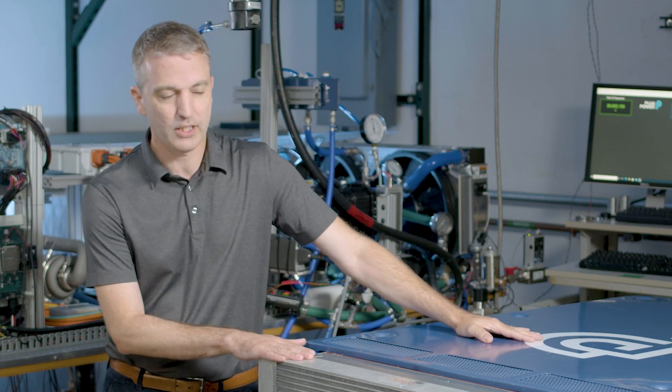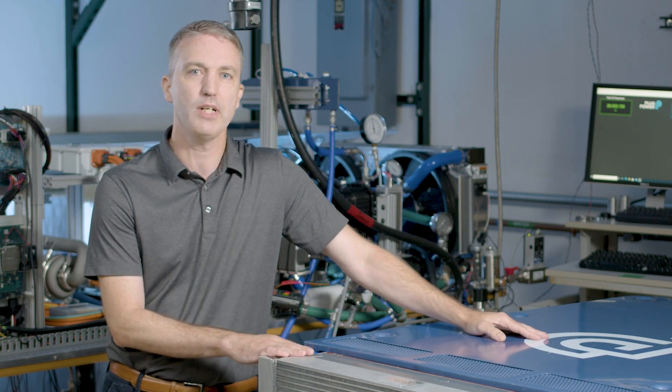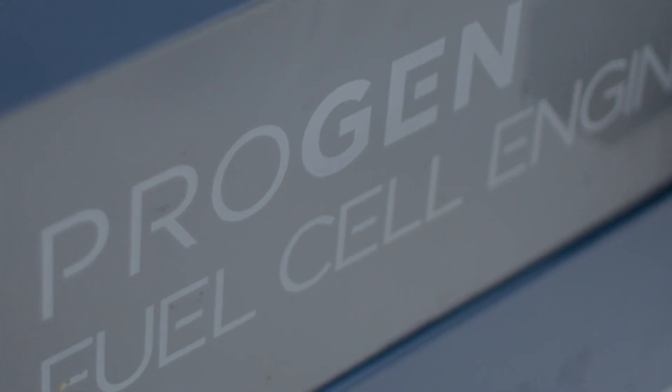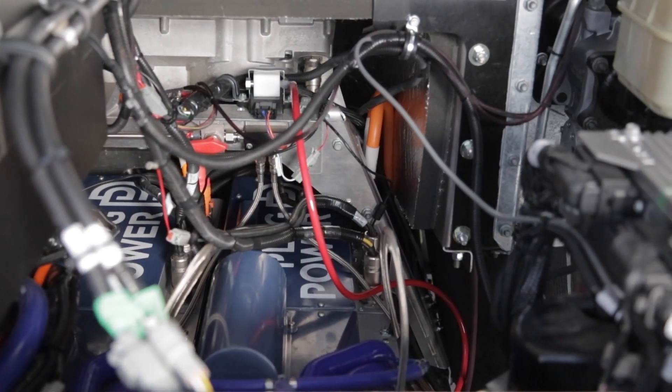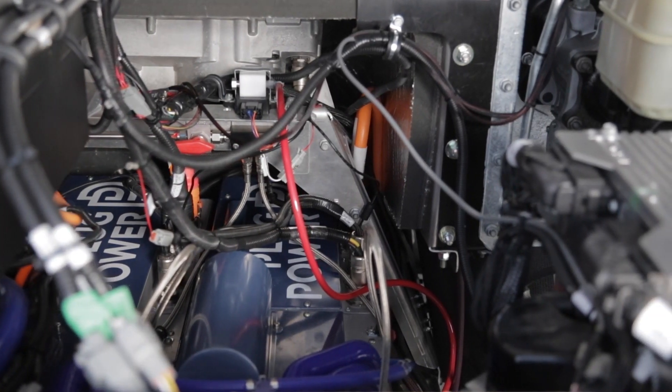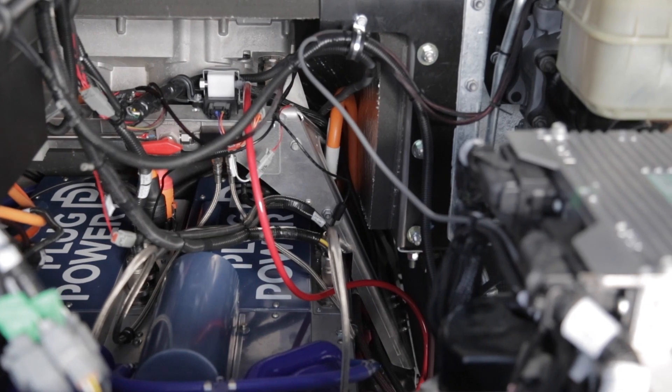This 30 kilowatt fuel cell system was designed to fit between the frame rails of a typical delivery truck, and we also wanted to make it easy for our customers to integrate. In the fuel cell industry, other companies were making fuel cells, but they were really hard to install in trucks, so you had to provide a lot of different components.